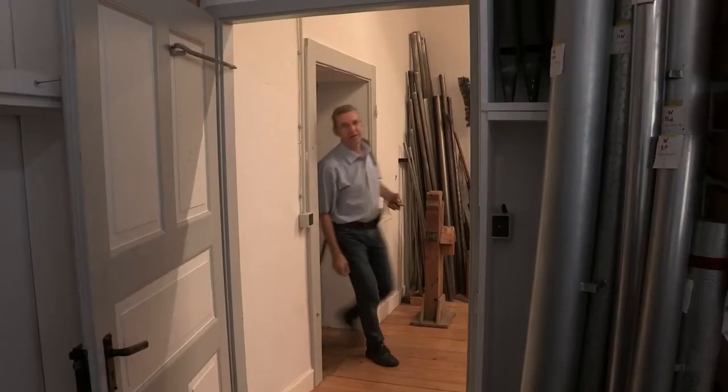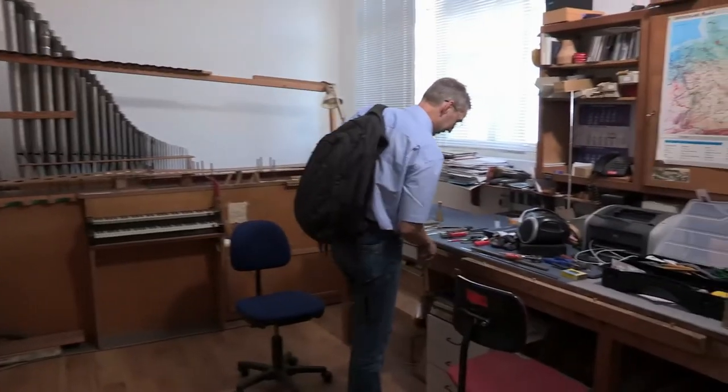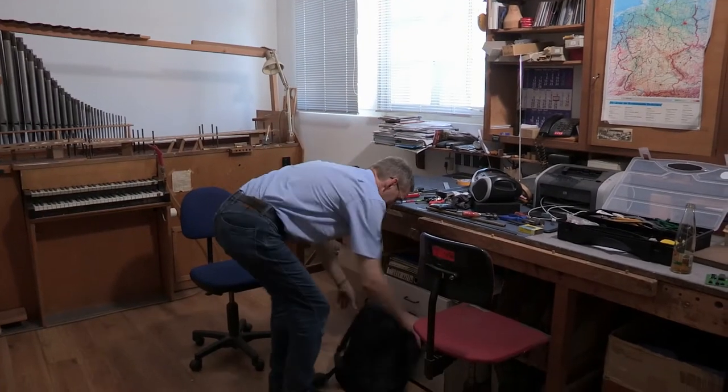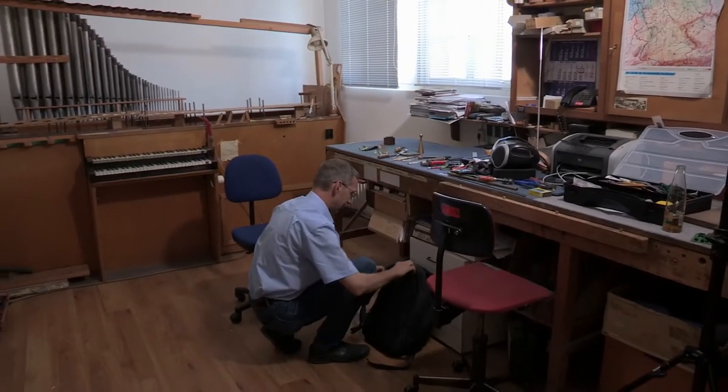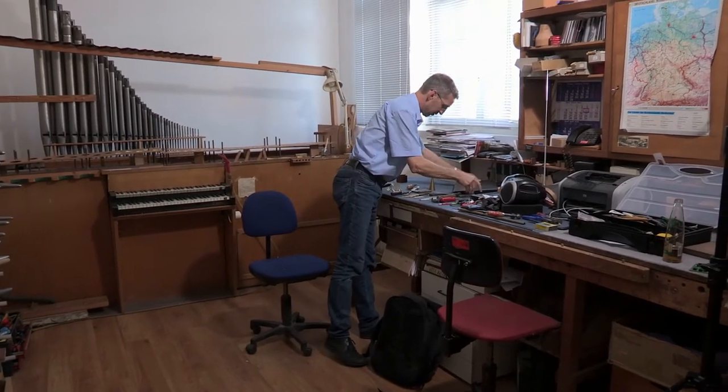My name is Rainer Janker. I've worked here for Spät for more than 31 years. I was basically born an organ builder because my father also has an organ building business. I'm the senior organ voicer, responsible for every instrument that leaves our premises.